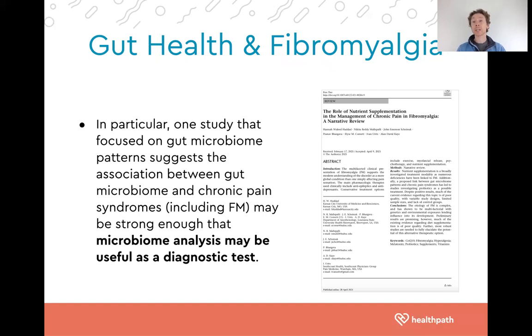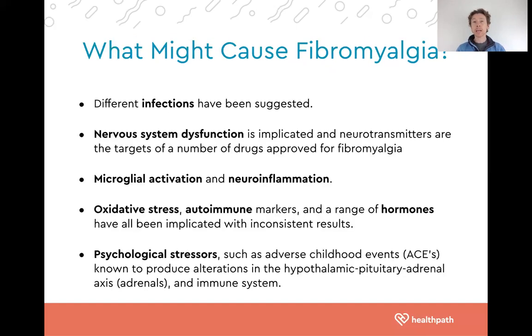Comprehensive stool testing looking at your gut microbiome — gut bacteria, fungi, and potential parasitic infections — can help us understand what's driving chronic pain. I always want to be transparent: the gut is not the only thing that contributes to fibromyalgia. There is a wealth of research discussing various factors that can be involved.